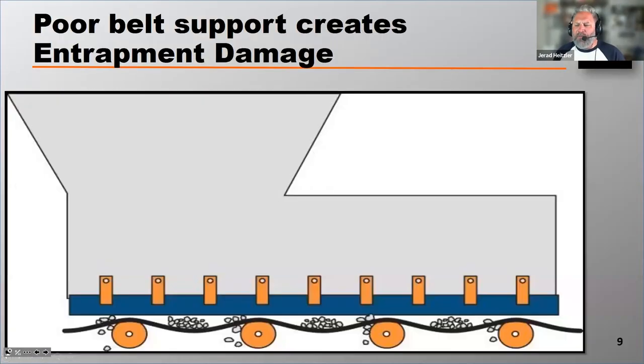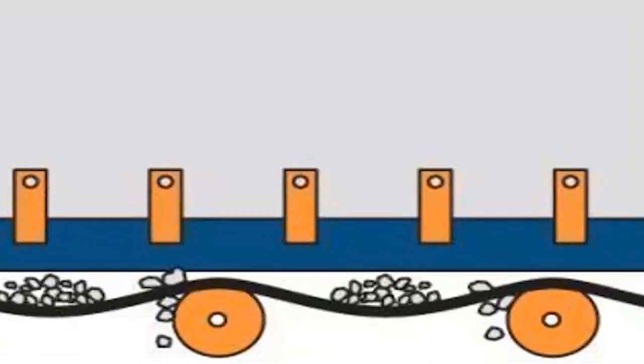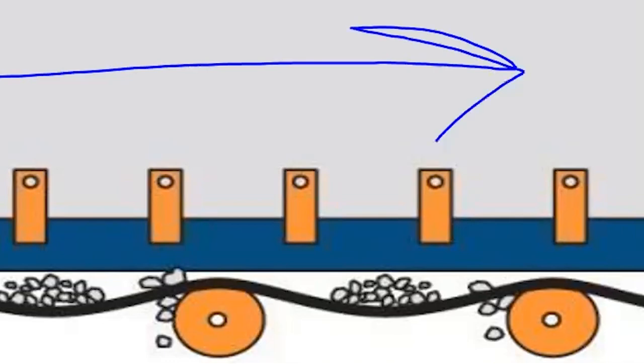What happens with entrapment damage is if there's a little bit of belt sag, like you see in this diagram, material will drop into that belt sag. As it's conveyed forward — in this case to your right — that material then gets pinched between the skirt board and the belt by the upcoming roller.